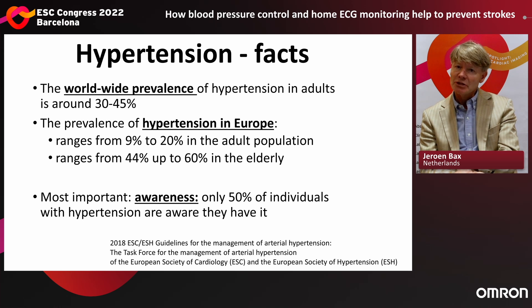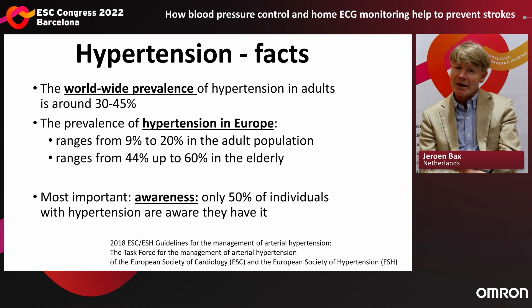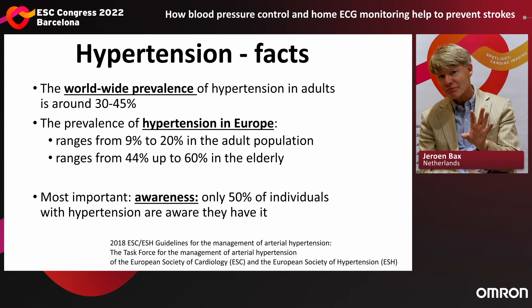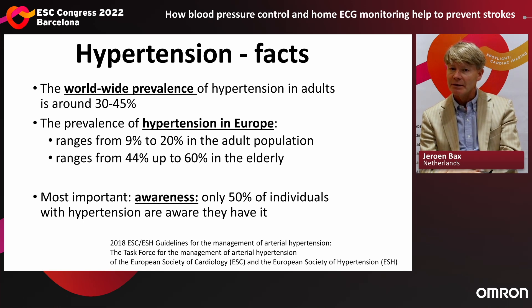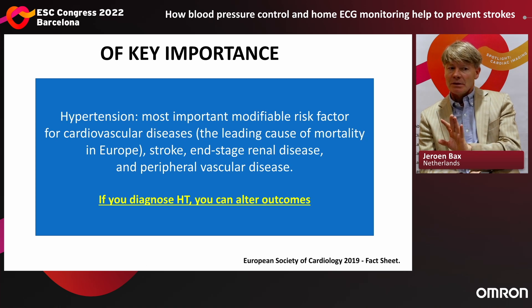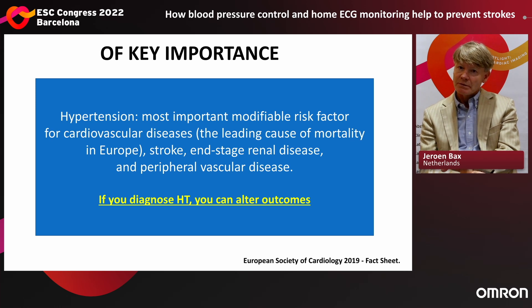The prevalence of hypertension in Europe ranges from 9 to 20% in the entire adult population, and from 44 to 60% in the elderly population. Big numbers. Most important is the awareness: only 50% of patients who have hypertension are aware that they have it. So 50% are absolutely not aware of having hypertension — key importance for you to know.